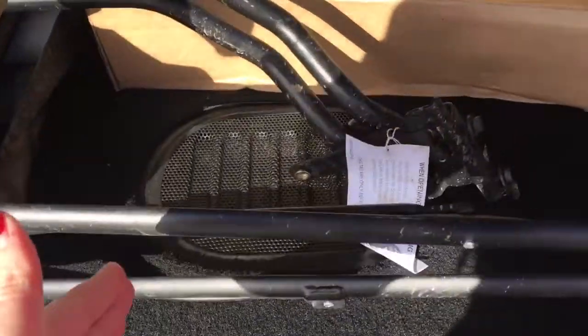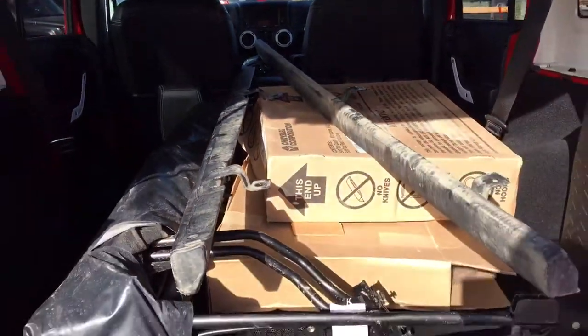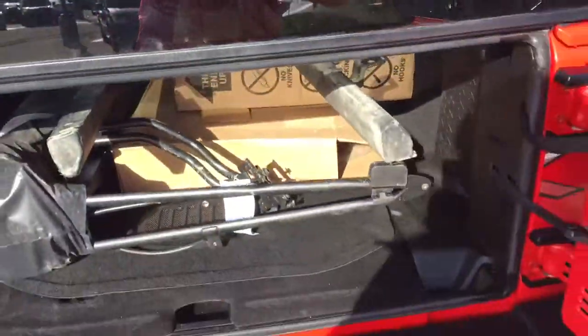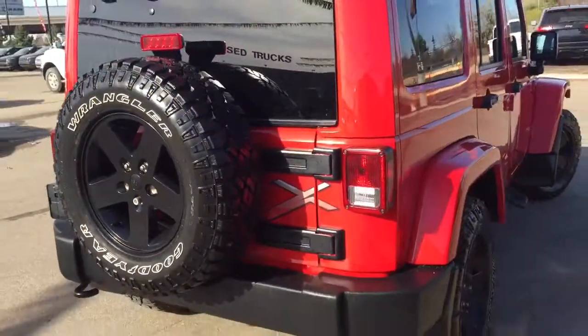Right back here you do have the subwoofer for that Alpine stereo system — sounds great. Very spacious. I really like it when you have that three-piece freedom top and in addition that soft top. This Jeep is really ready for whatever weather you throw at it.